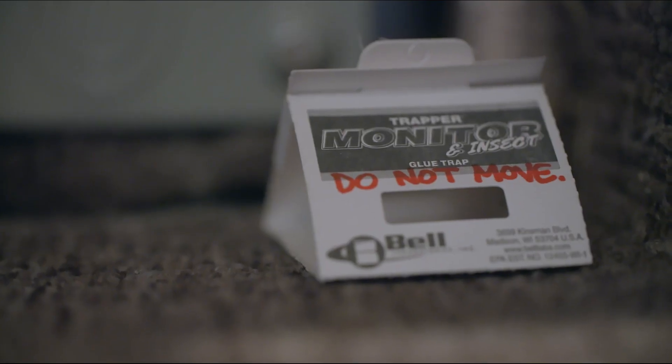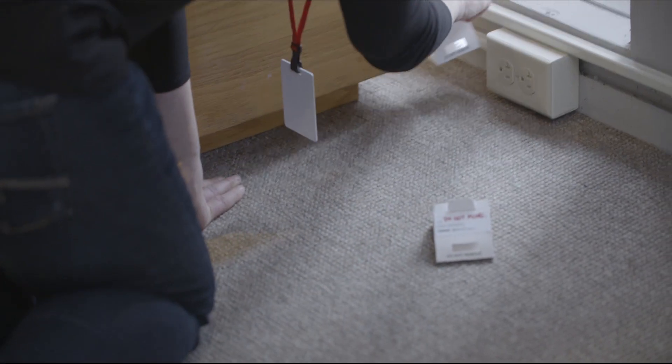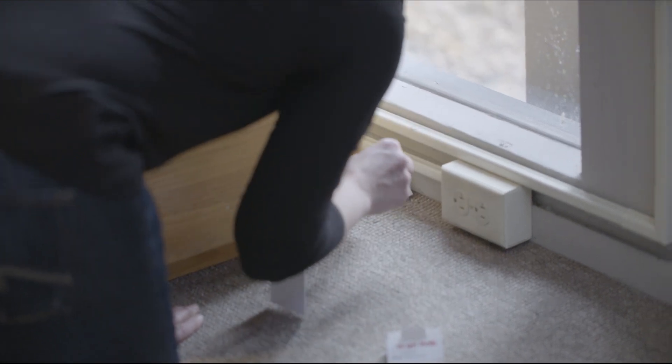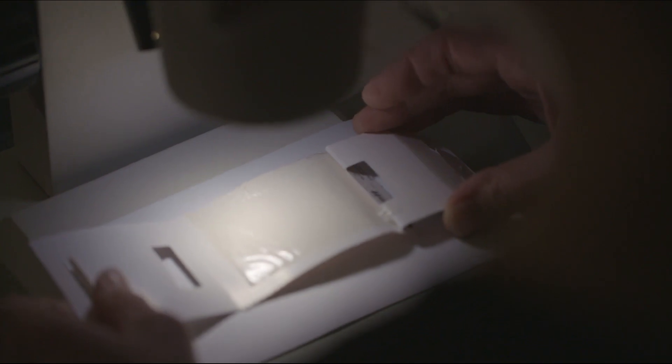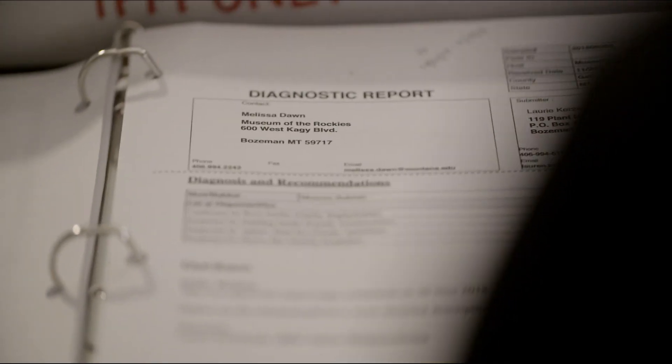We use what are called blunder traps — you basically catch whatever happens to blunder into that trap, but you get a good cross-section of what kind of insects are actually in the museum. Once a month I collect around 90 blunder traps and analyze them under the microscope to see what kind of insects we have. You're always going to have some house flies that wander in when the door opens in the summer — there are certain insects that just happen in and don't pose a threat. But when I'm analyzing under the microscope and I see a beetle or a moth, that's usually when I panic.